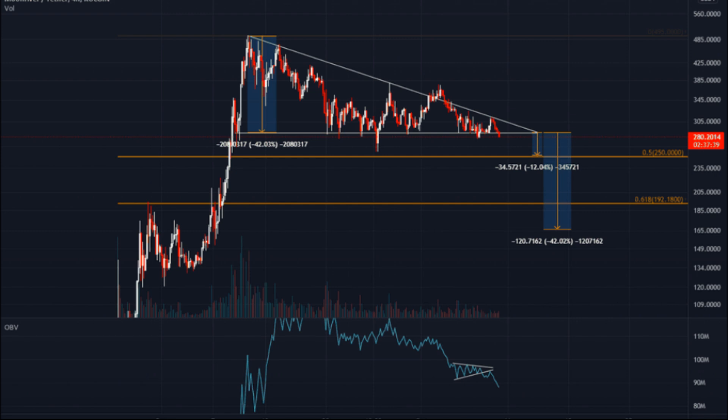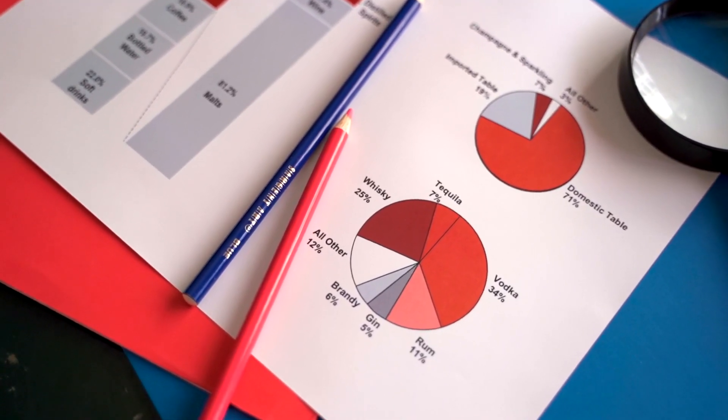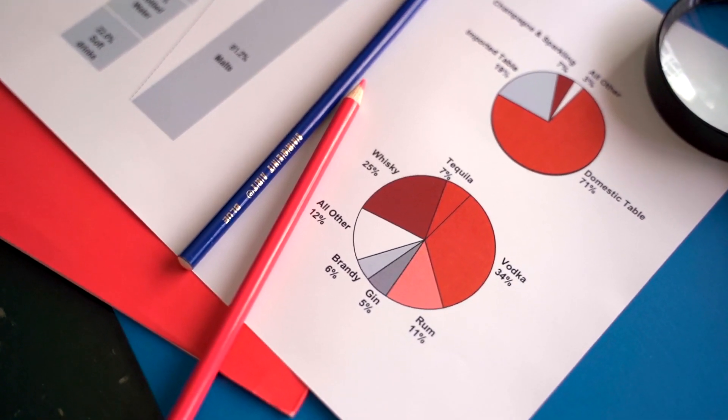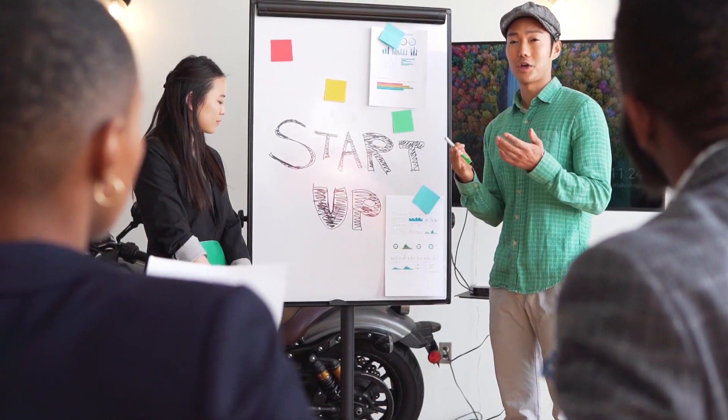Moonriver (MOVR) Price Prediction 2029: The price of Moonriver is predicted to reach a minimum value of $6,463.68 in 2029. The Moonriver price could reach a maximum value of $7,760.68 with an average trading price of $6,696.37 throughout 2029.